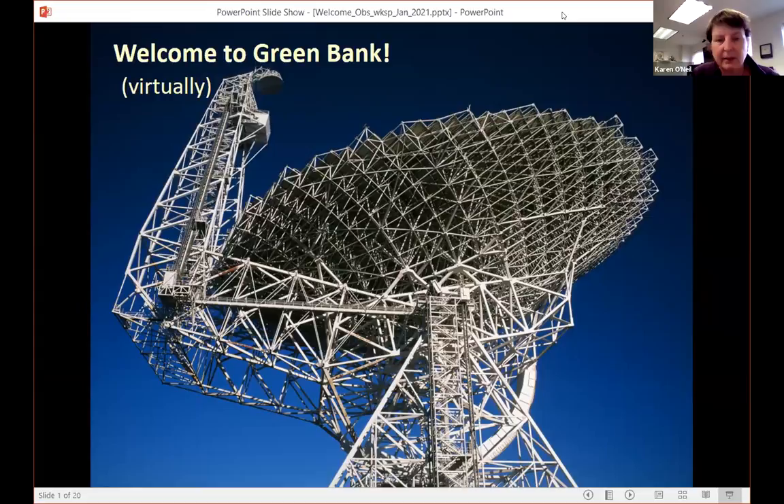I just want to spend a few minutes talking to you about Green Bank Observatory and all the cool stuff we do at Green Bank. This is mostly to give you some context about the telescope and the observatory, some of which you would get to see if you were here on site. Welcome virtually to Green Bank Observatory. The sky is not quite this clear today — it's a little bit overcast, but still a pretty day out there.